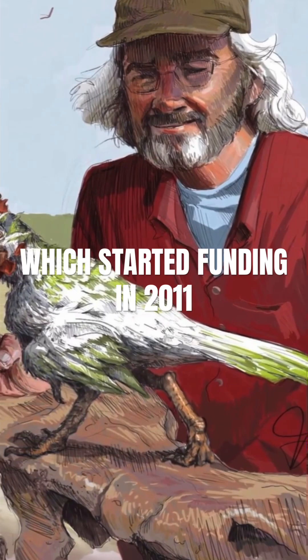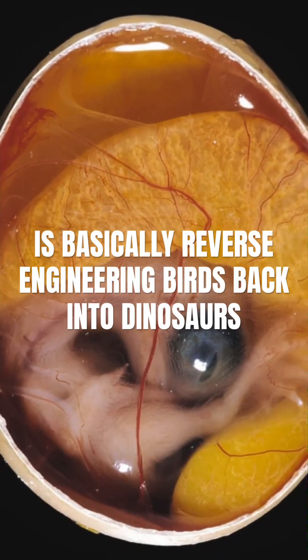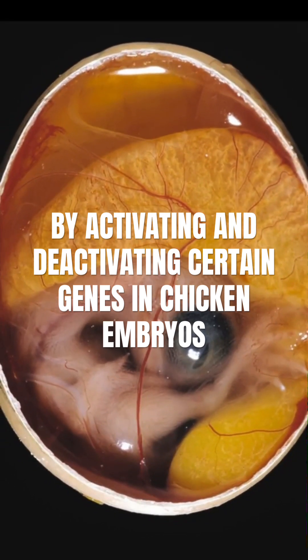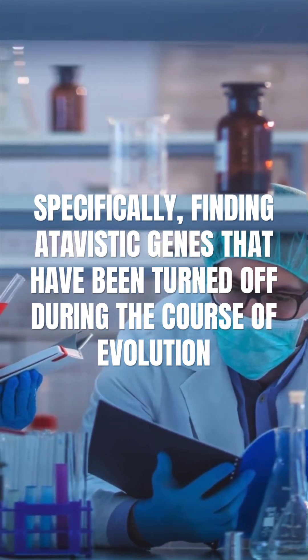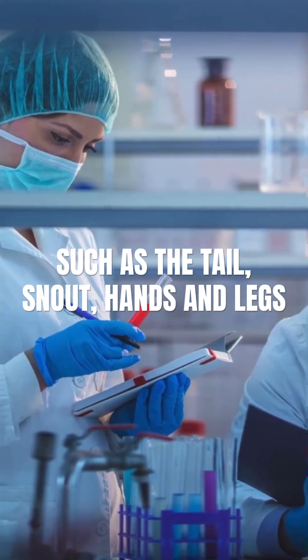The Chickenosaurus project, which started funding in 2011, is basically reverse-engineering birds back into dinosaurs by activating and deactivating certain genes in chicken embryos. Specifically, finding atavistic genes that have been turned off during the course of evolution, such as the tail, snout, hands and legs.